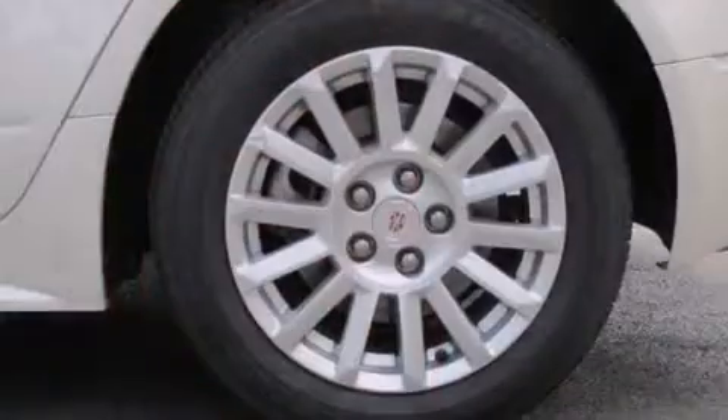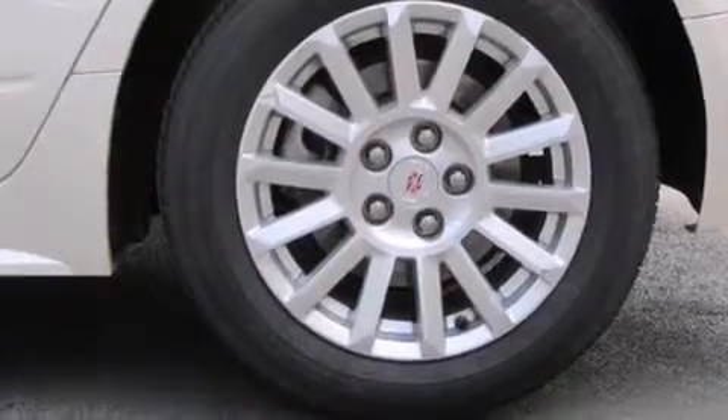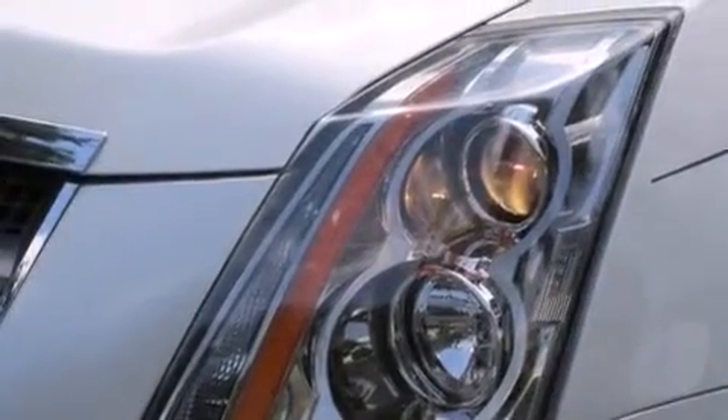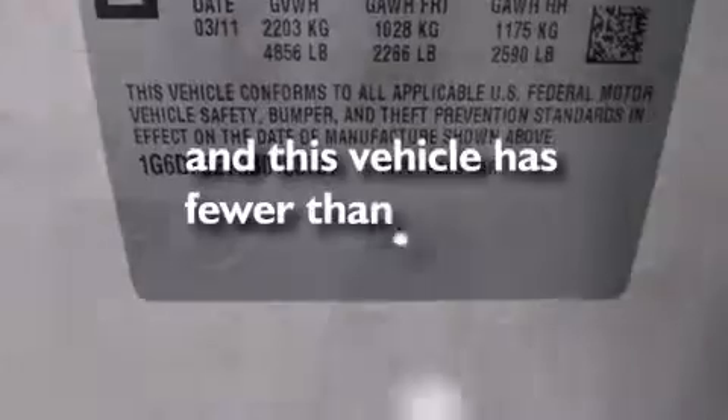The following features are also included: a power driver's seat, cruise control, steering wheel controls, leather seats, side impact airbags, 17-inch wheels, traction control, an anti-lock braking system, a keyless entry system, and this vehicle has fewer than 49,000 miles on the odometer.